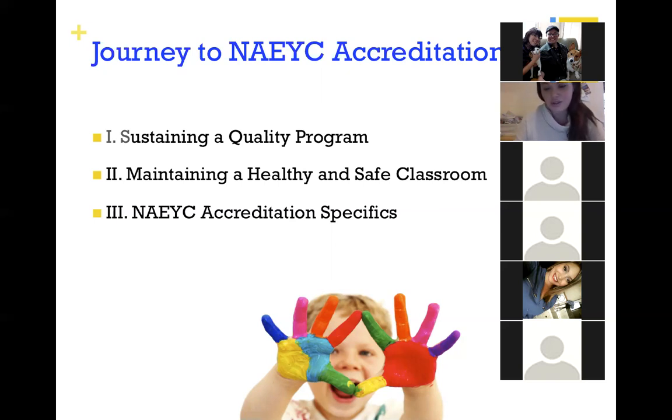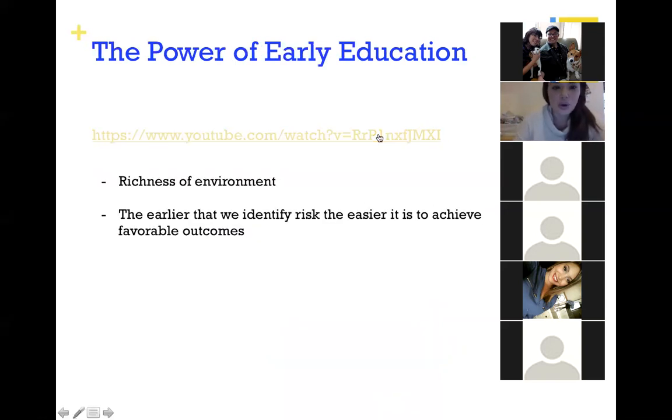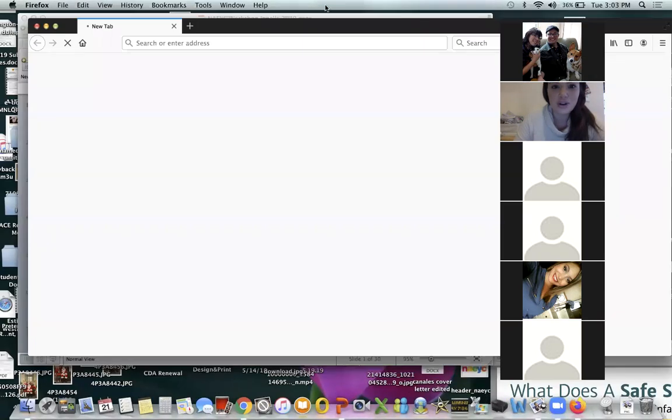It has good information that's universally applicable on healthy and safe classroom guidance and standards from NAEYC directly. The third part will be on specific NAEYC accreditation criteria that they look for, some tools to use when you're going through accreditation, gaps that are left to fill — they're really helpful for when you are planning before your assessor comes. First we're going to watch a short clip on the importance of early childhood education.